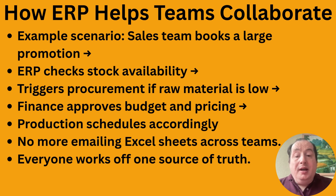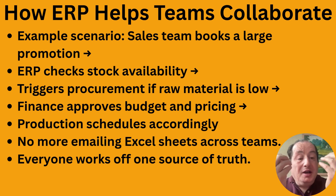Once approved, production gets scheduled. Everything is connected, so you make sure production is actually ready for the promotion — because in the past, even with big ERP systems, if people aren't using it properly, promotions can go out when production isn't ready. The information is there to extract and use, and it saves you from emailing Excel sheets across teams.